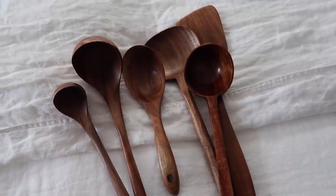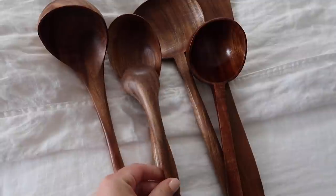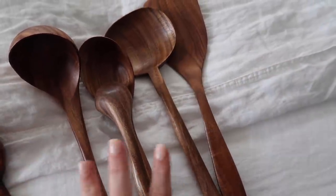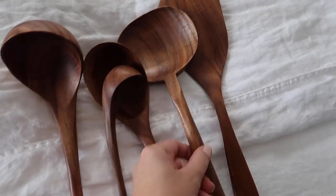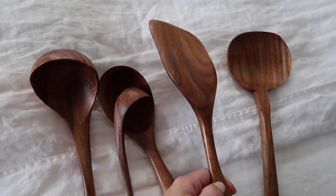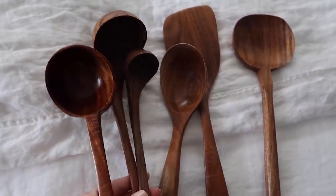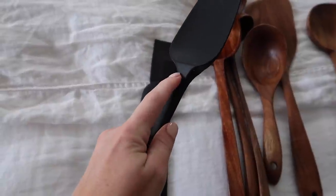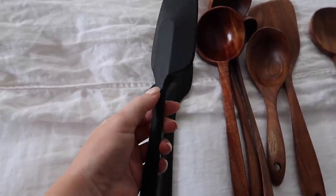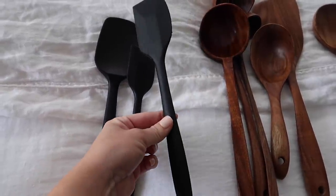I also picked up a set of wooden spoons for my client — she requested wooden spoons for a utensil holder. I want a set for myself too. The wood is so beautiful on most of them, though one has a slightly different finish so I'm going to return this set and get another one. The quality is definitely there. I also got them a set of silicone spatulas — I love these because they're all one piece, no separation, so they don't fall apart.